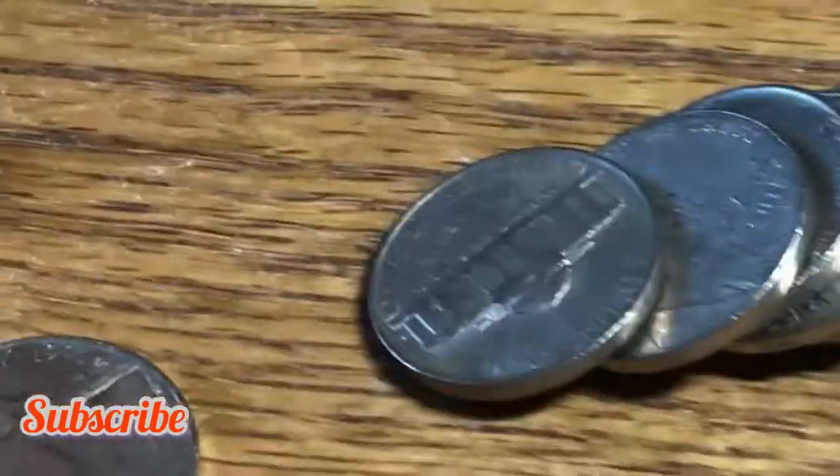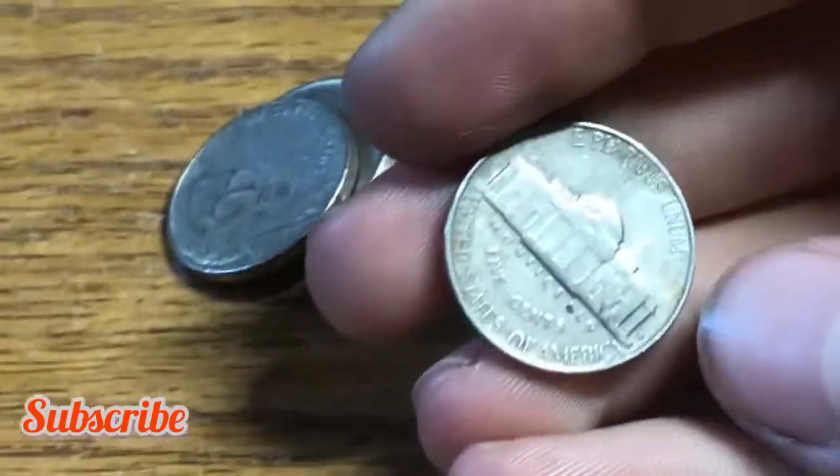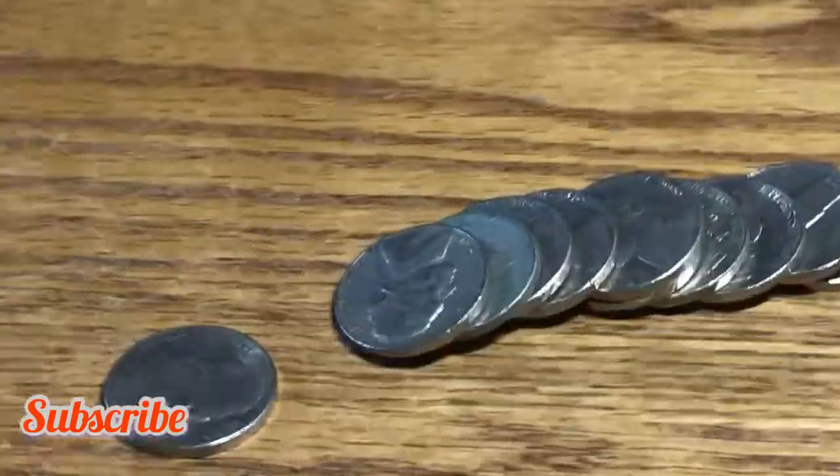Number one, we have our first find — it's an estimated mark, nice reverse. I was hoping for a 1930s nickel, but it's a pretty nice 1940s. I'll take it. Same roll, we also have a 1955 nickel minted out of Denver.